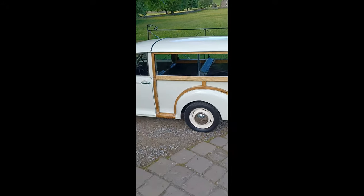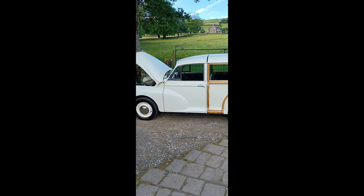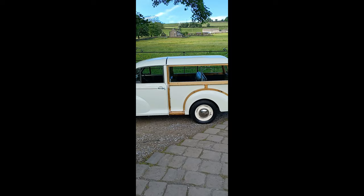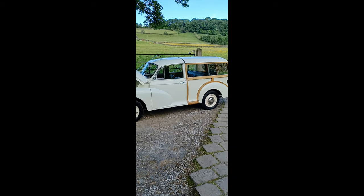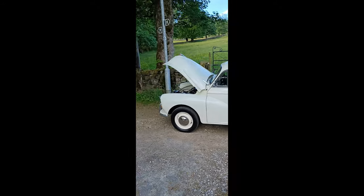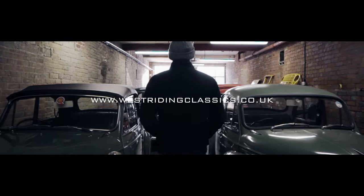If you'd like further details, give us a call at 01422 881221. Ask for Dan in sales — that's me. It's on at £12,850, which for a car of this quality is really solid. The wood's good, everything about it is presentable, it's really usable, and it's got those upgrades on it. £12,850 is a bit of a bargain really, given that Travellers are going up to £15,000–16,000 now. Email us at enquiries@westridingclassics.co.uk for further details. Thanks guys, see you next time.